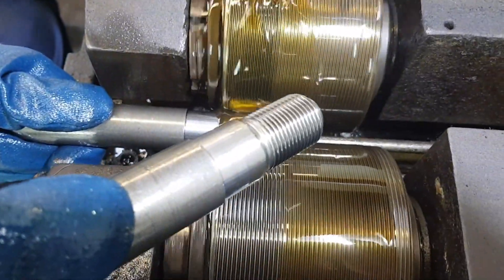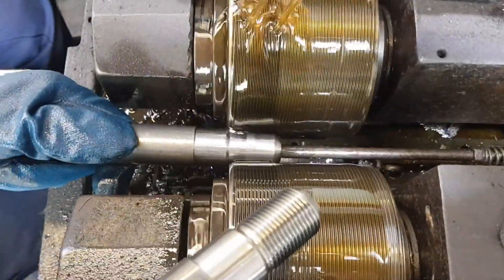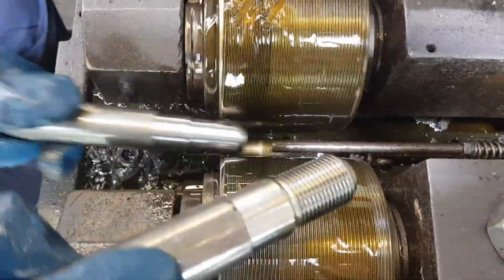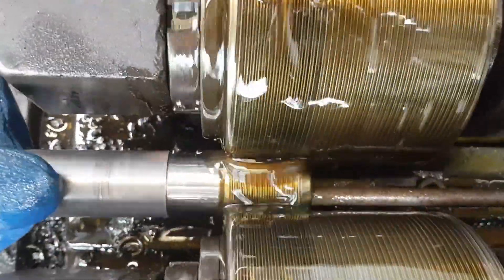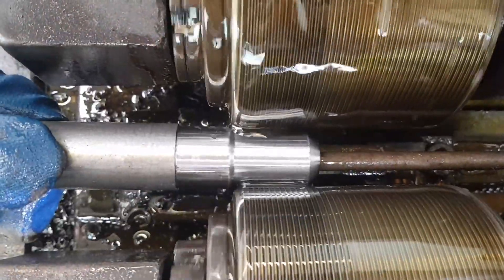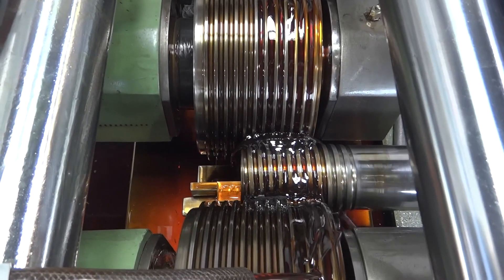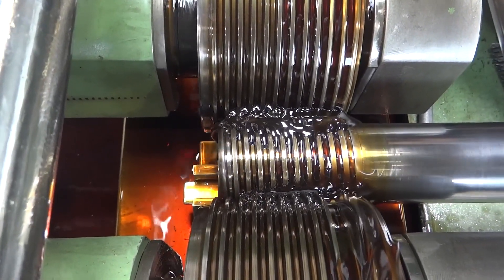This is thread rolling. Thread rolling and spline rolling are metal forming processes used to produce threaded parts or spline shafts by plastically deforming the material rather than cutting. In thread rolling, a blank cylinder of metal is pressed between two rotating dies. The dies have the reverse pattern of the thread engraved on them. As the blank rotates between the dies, the pressure forms the thread pattern on the surface, and with each revolution the thread becomes more defined — compressing and strengthening the metal faster and more efficiently than cutting or grinding.